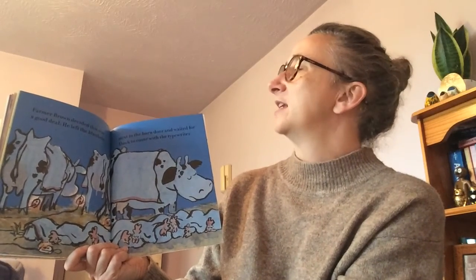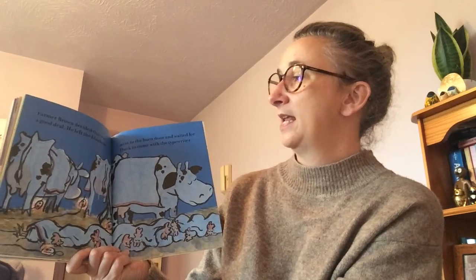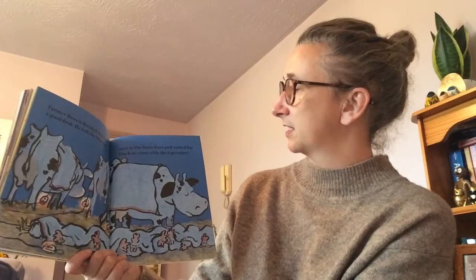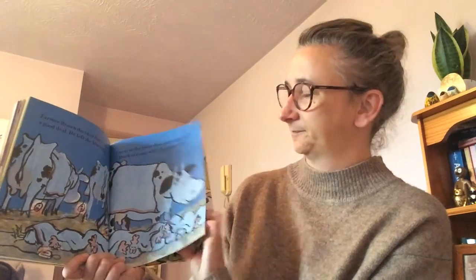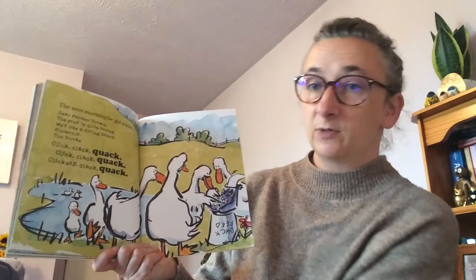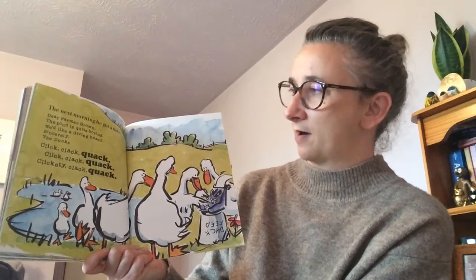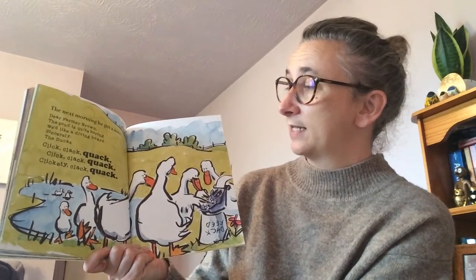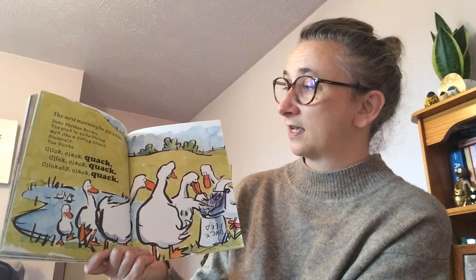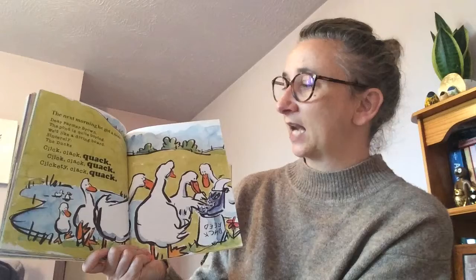Farmer Brown decided this was a good deal. He left the blankets next to the barn door and waited for Duck to come with the typewriter. The next morning he got a note: 'Dear Farmer Brown, the pond is quite boring. We'd like a diving board. Sincerely, the ducks.' Click clack quack, click clack quack, clickety clack quack!